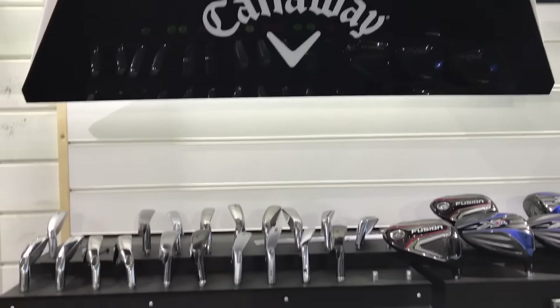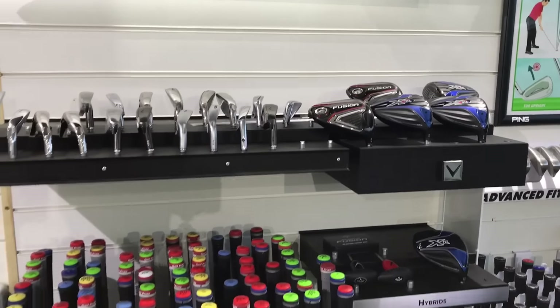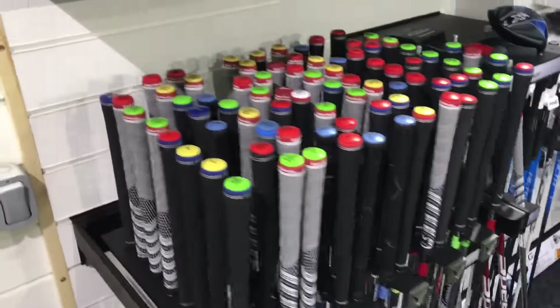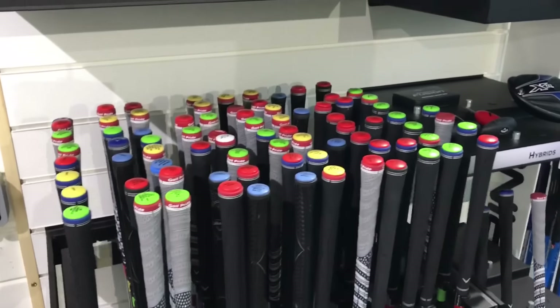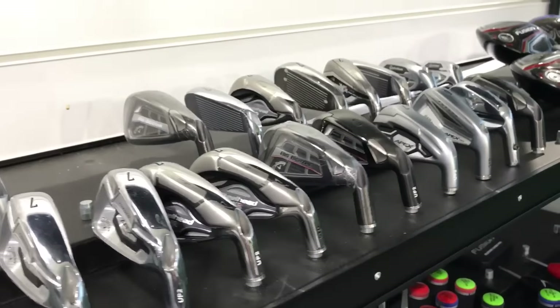You can see the Callaway stand here which has all the Callaway components. We're just about to put the new Epic range onto this stand — it's literally just arrived in store. There are all the different shaft options, so as you can appreciate there are a lot of options to go through and try: driver shafts, fairway shafts, hybrid shafts.